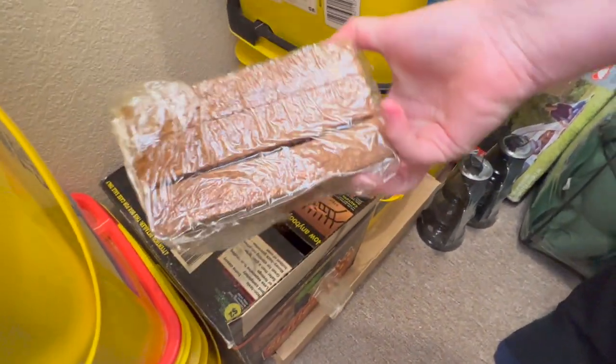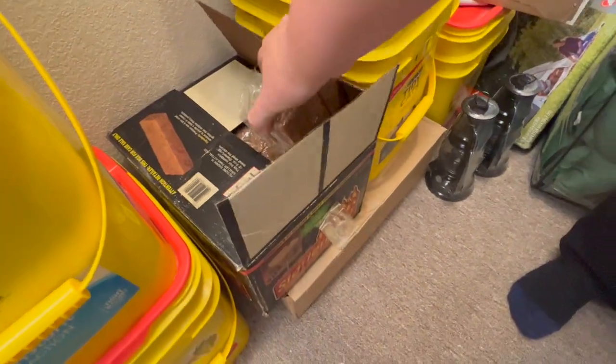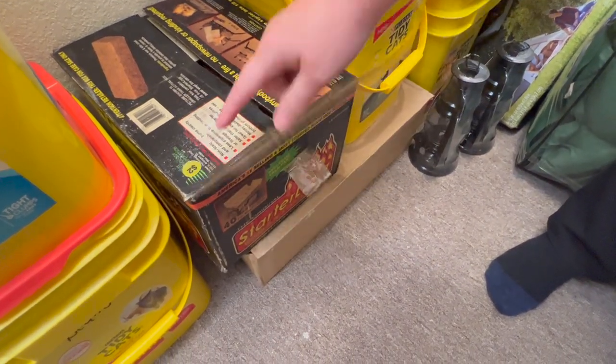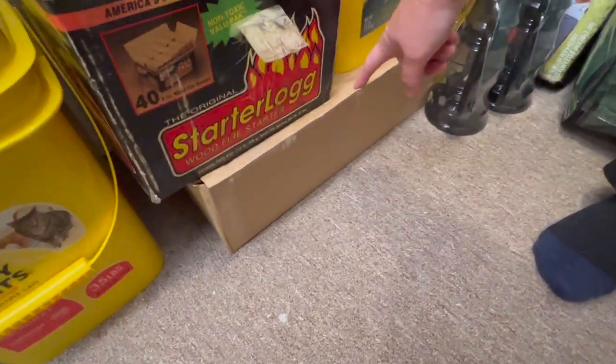I paid two dollars for these fire starter logs at a garage sale. There are 40 in here, so I can start 40 fires. I could probably cut those in two with a hacksaw and get 80 out of them. Down here I have more soap that is ground up for laundry.